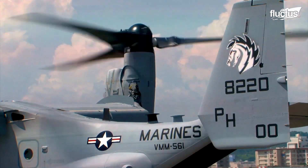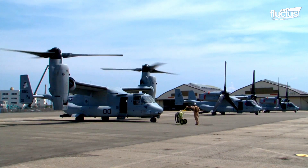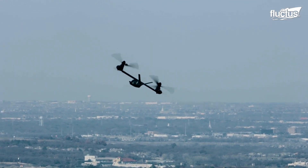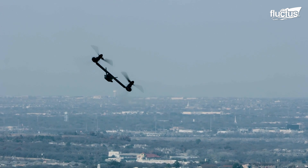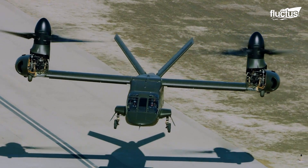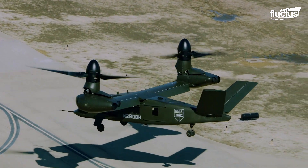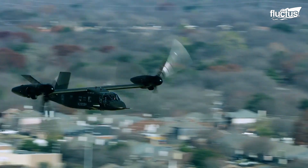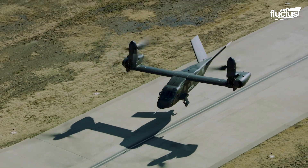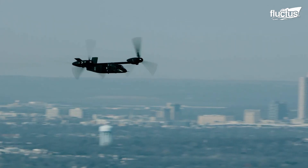Regardless of the V-22 being the most recognizable tilt-rotor aircraft, it is far from the only one. In fact, there are numerous tilt-rotor aircraft available for both military and civilian use. There is massive potential for aircraft that can take off like a helicopter but fly like a conventional plane — the increased speed and range is perhaps the most important example, but the sheer versatility is hard to ignore.